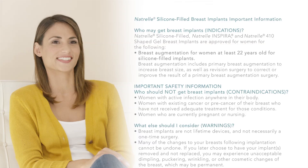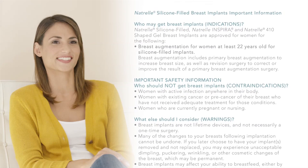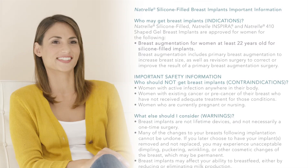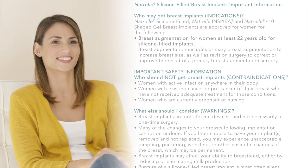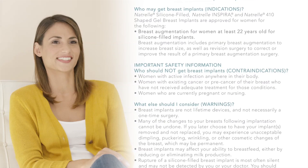Important safety information — who should not get breast implants? Contraindications include women with active infection anywhere in their body, women with existing cancer or pre-cancer of their breast who have not received adequate treatment, and women who are currently pregnant or nursing.